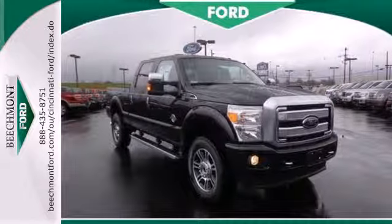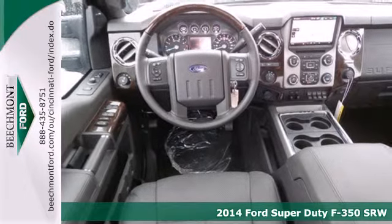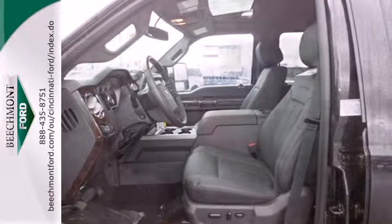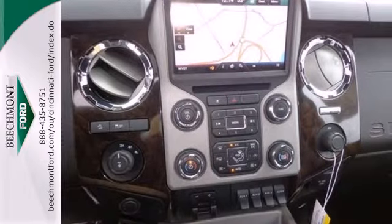Here's a 2014 F-350 Super Duty. It has the strength and sheer capability needed when called upon by folks working the toughest jobs. Standard equipment includes a V8 engine, stability and traction control, air conditioning, multiple airbags, and a trailer hitch receiver.